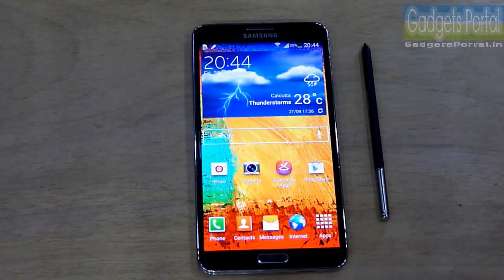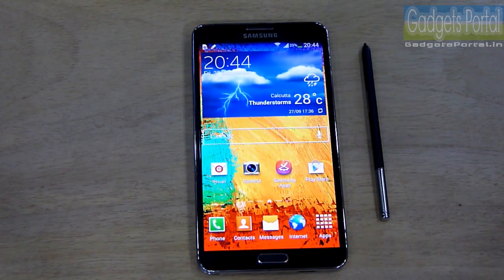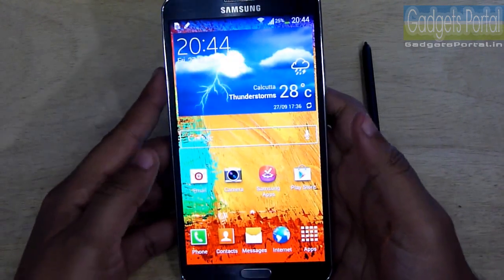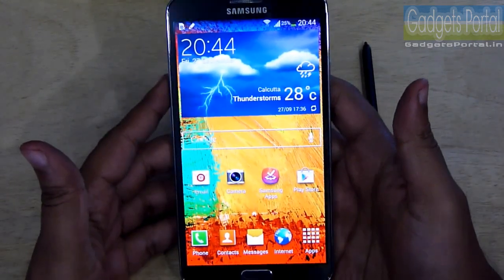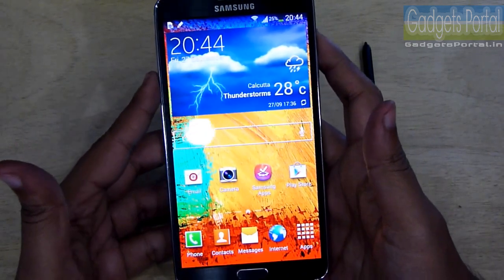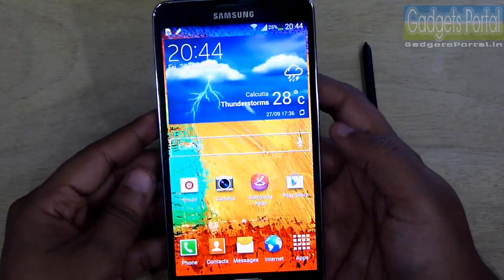Hey guys, welcome to Gadgets Portal, this is Shukesh Bonik. As you know, Samsung Galaxy Note 3 is a wonderful phone and the battery backup is also decent, but just by following some simple tricks you can enhance the battery backup, especially when you are traveling. I hope that you will find this video quite helpful.